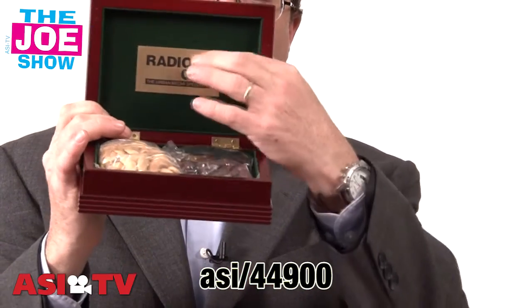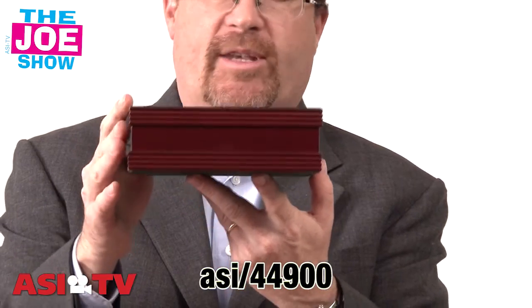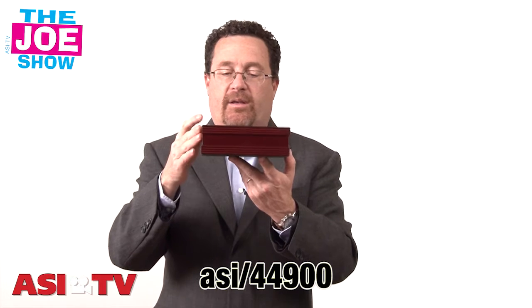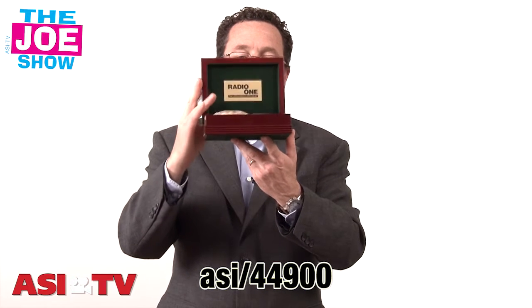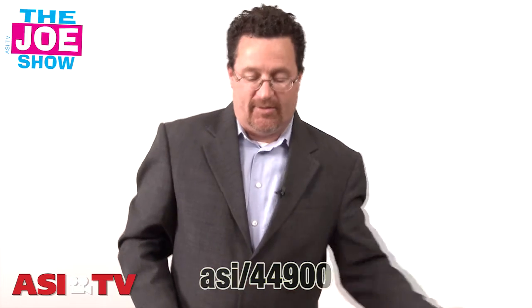And when those treats are gone, there's an imprinted area right here on the inside. They can keep this on their desk and put anything in it — business cards, paper clips, rubber bands, or their cell phone when they get to work. Every time they open it up they're going to see your logo, so it makes for a nice gift for you and the receiver.